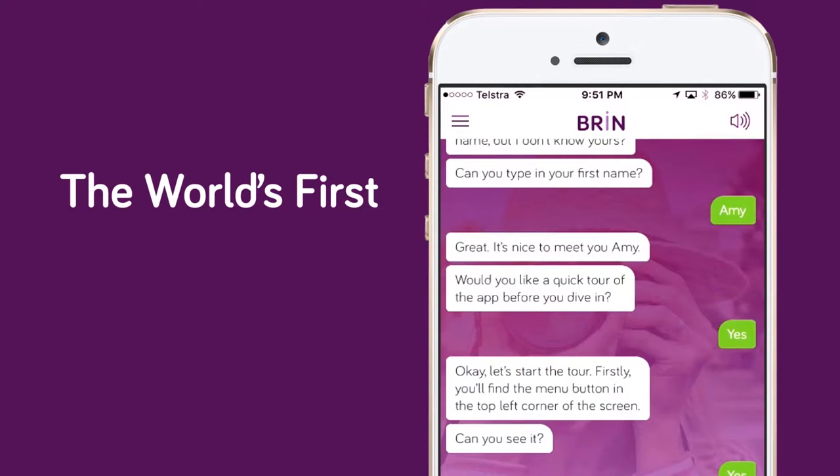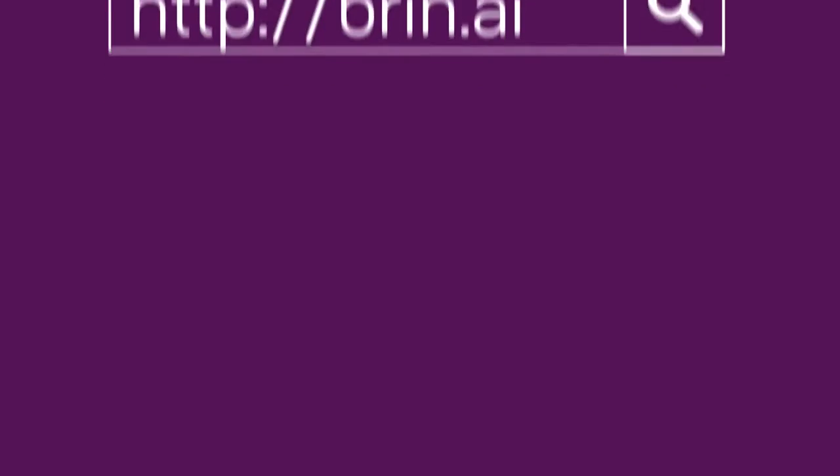Want help to grow your business? Download Brin, the world's first business advisor in your pocket. To find out more, visit brin.ai or search the App Store today.